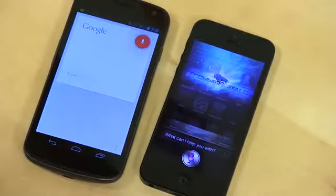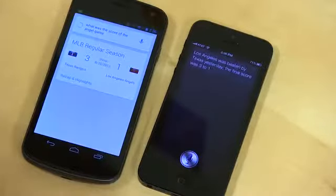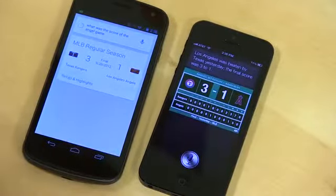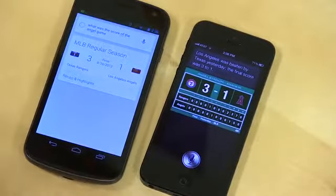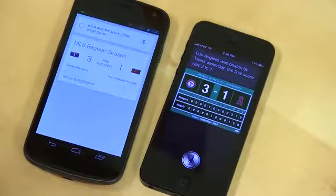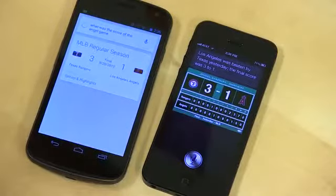Let's try some sports. What was the score of the Angels game? Both assistants reported the Angels lost to the Rangers 3 to 1. Either way, the Angels are having a bad season. Both answered much quicker — this is a whole different battle than our initial square-off. Whether it's iOS 6 coming out of beta or the iPhone 5 hardware, it's much, much faster.